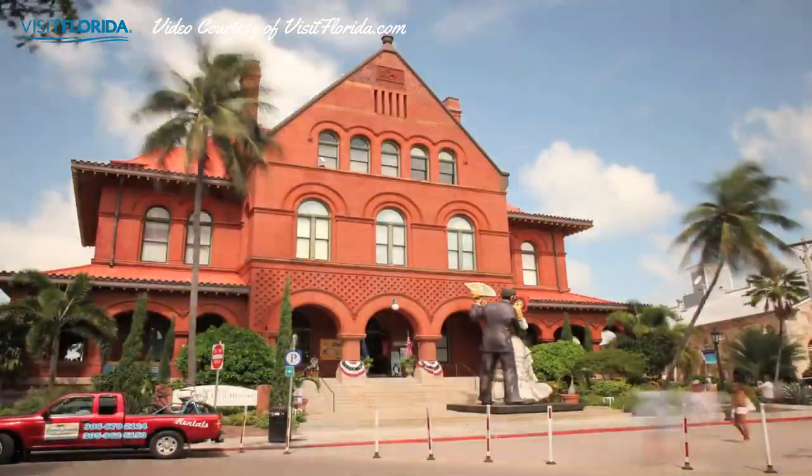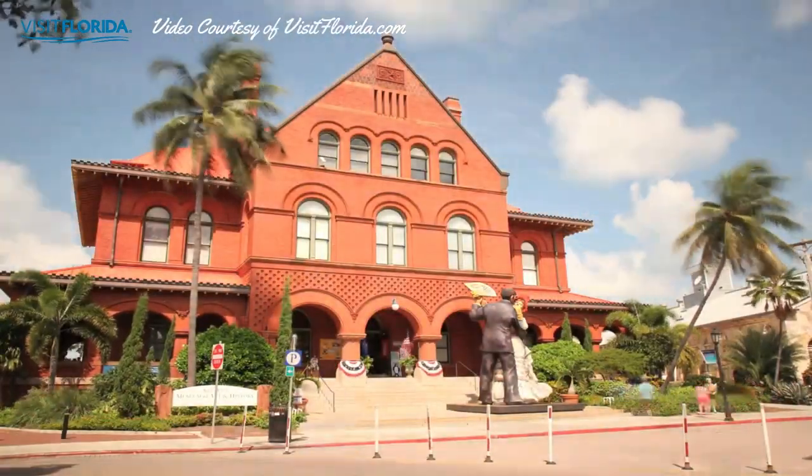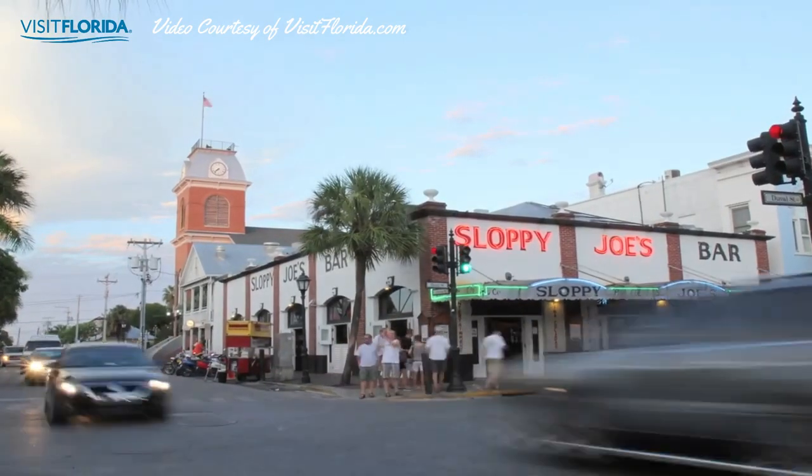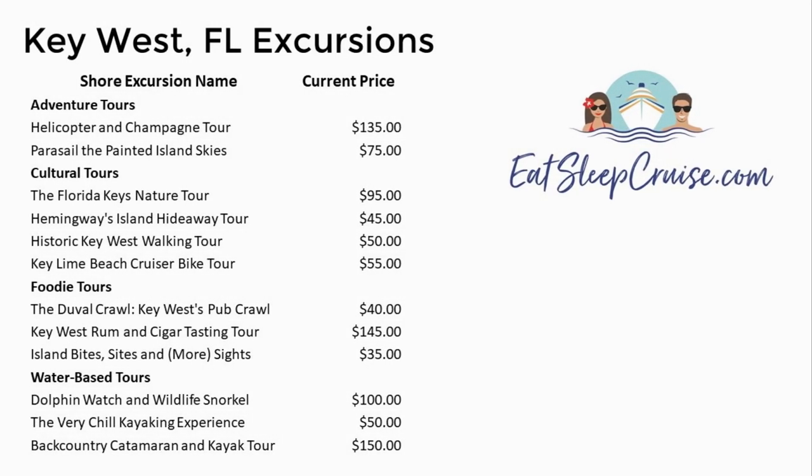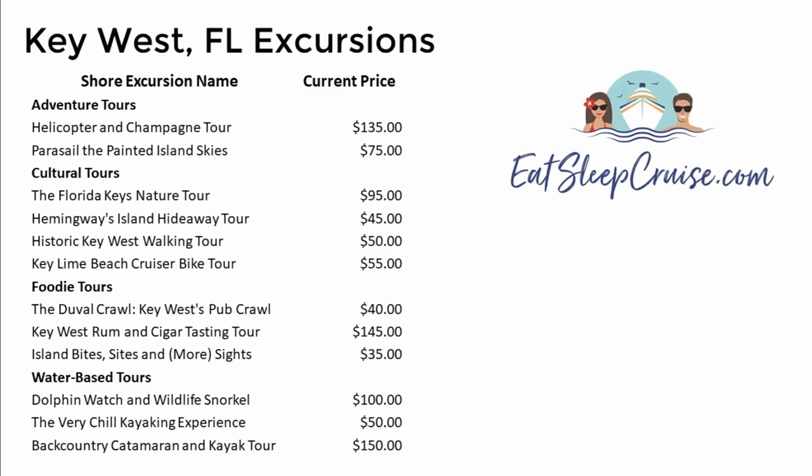For those seeking some adventure, sailors can get a bird's-eye view of the island via helicopter tours or parasailing off the coast. Below is a list of all the shore excursions and current pricing for Key West shore things as of February 16th.